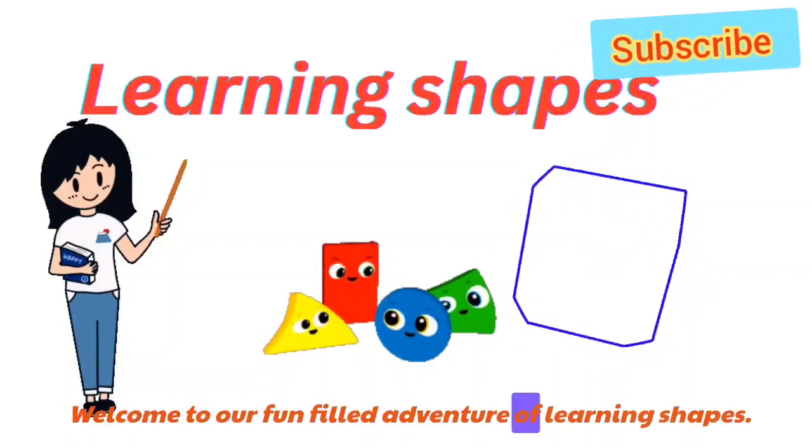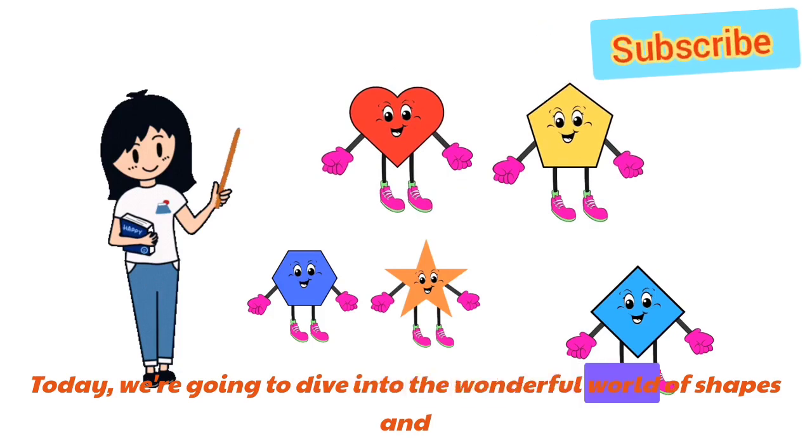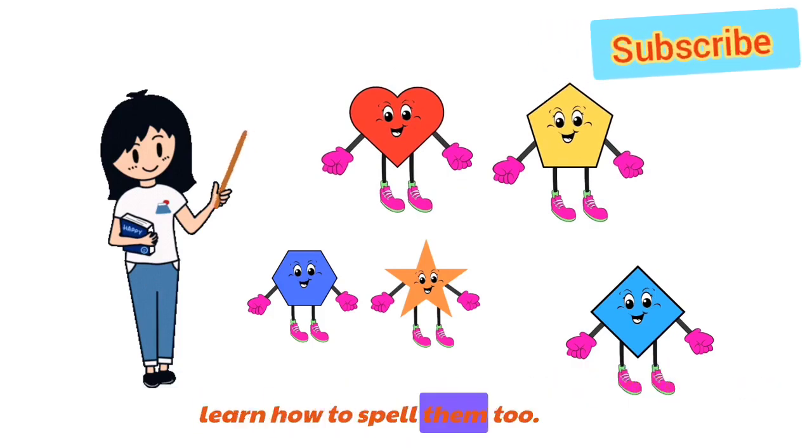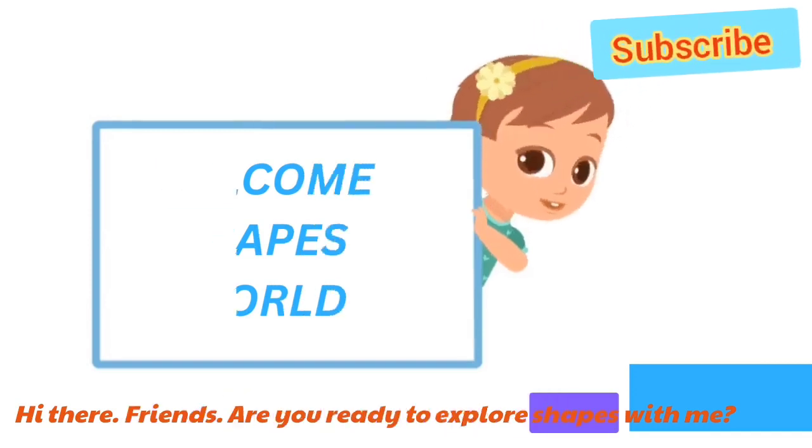Welcome to our fun-filled adventure of learning shapes. Today, we're going to dive into the wonderful world of shapes and learn how to spell them, too. Hi there, friends! Are you ready to explore shapes with me?